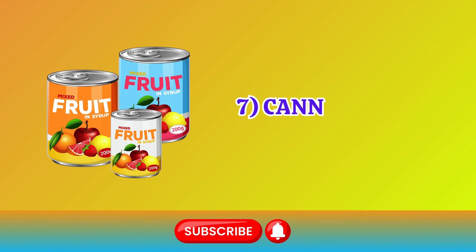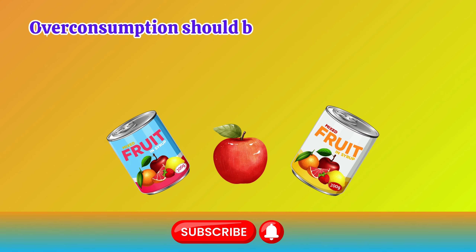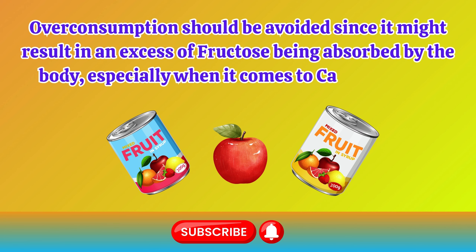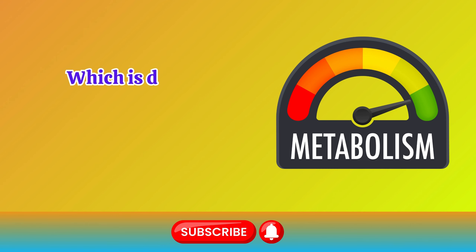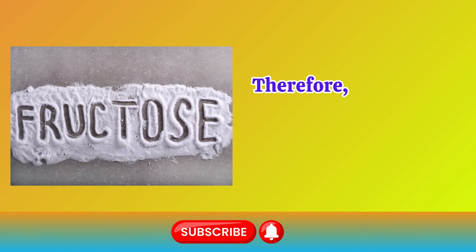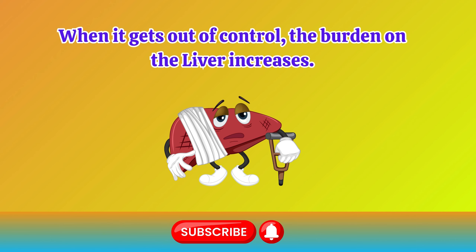Number 7: Canned Fruits. Despite the numerous benefits of fruits, overconsumption should be avoided since it might result in an excess of fructose being absorbed by the body, especially when it comes to canned fruits. Fructose serves as a storage form of energy, and unlike glucose, which is directly metabolized, fructose is processed differently. Therefore, fructose is beneficial only when consumed in moderation. When it gets out of control, the burden on the liver increases.